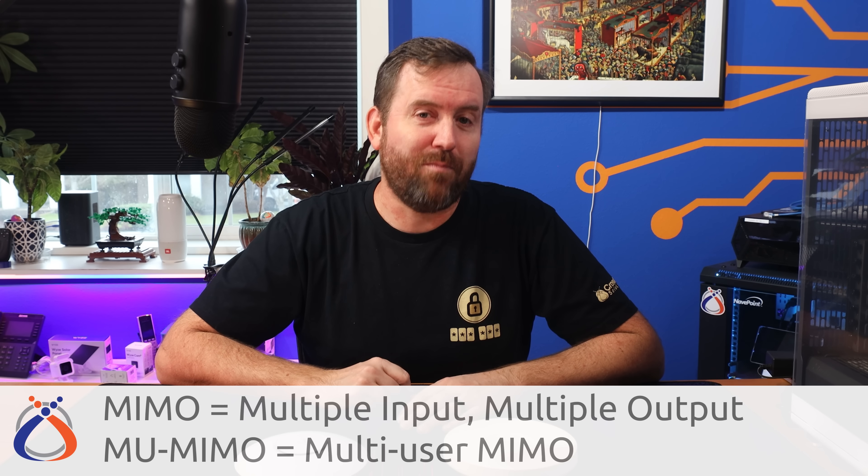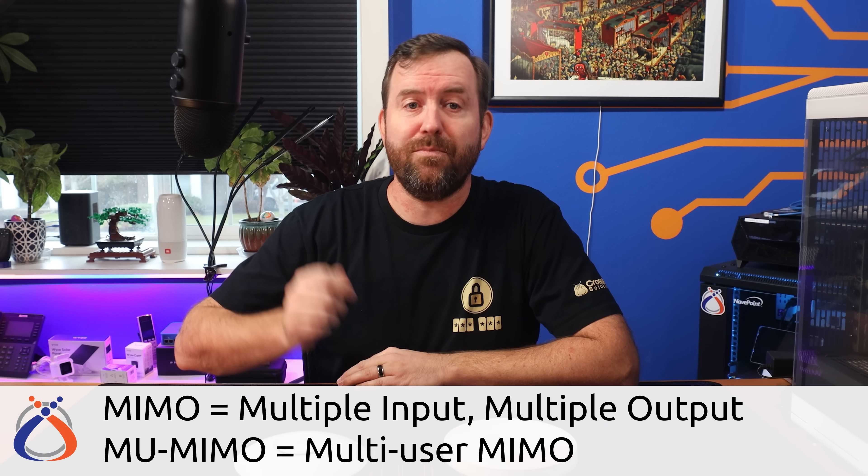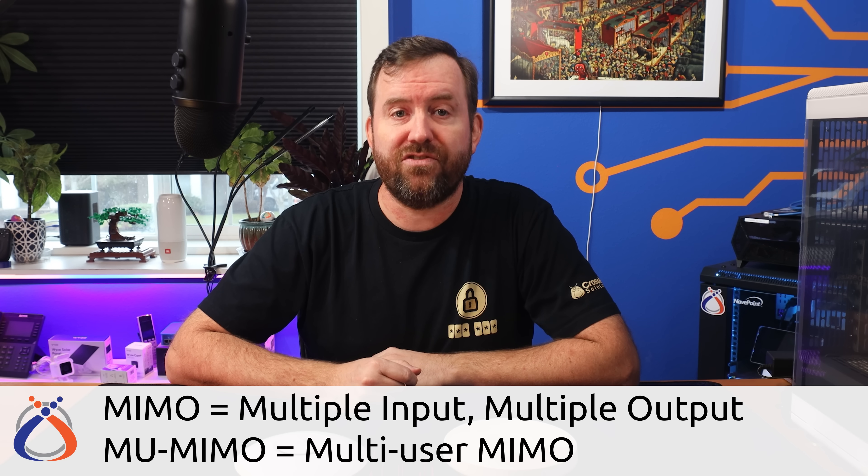Now here is where we're going to get a bit more technical, but I'm going to try to simplify these features of Wi-Fi 6 as much as possible. Past generations of the wireless standard introduced us to MIMO — multiple input, multiple output — which basically means that a single device has the ability to communicate over multiple channels at once. Wi-Fi 5 brought us MU-MIMO, or multi-user MIMO, which allowed up to four paths to be utilized downstream and upstream simultaneously.